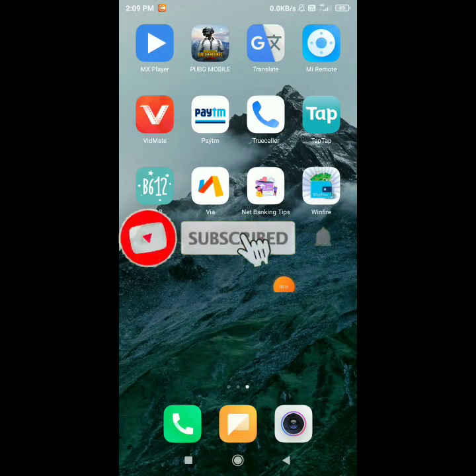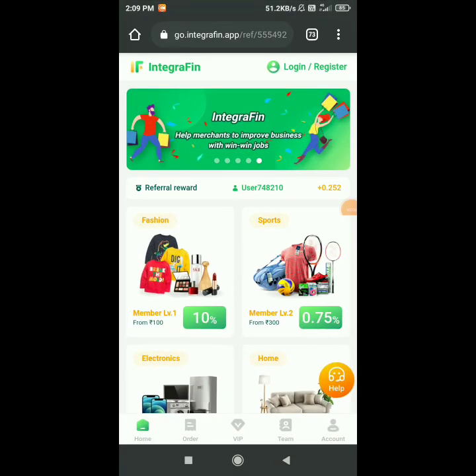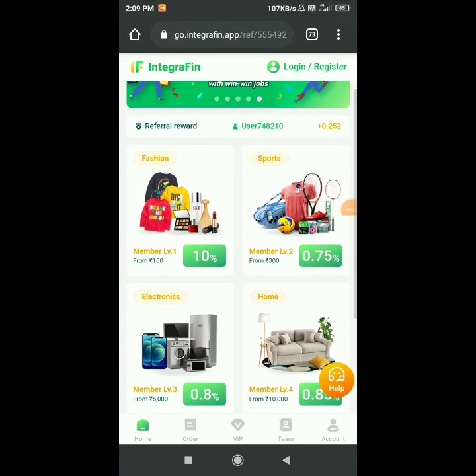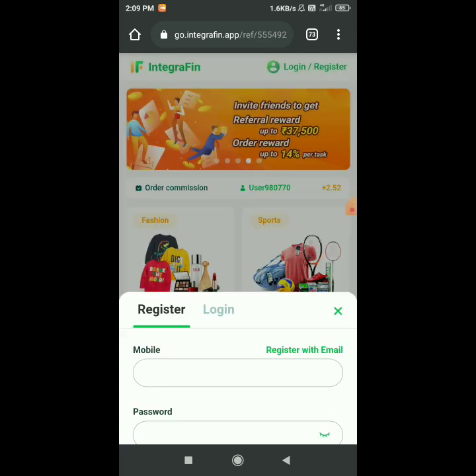Hello guys, welcome to my YouTube channel Technique Roundstar. Guys, if I tell you that you get 100 rupees per Paytm cash, how will you feel? You will be very happy. So guys, this is why I have been here in the market menu.